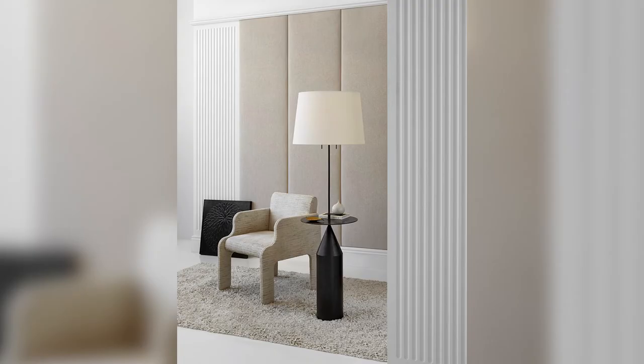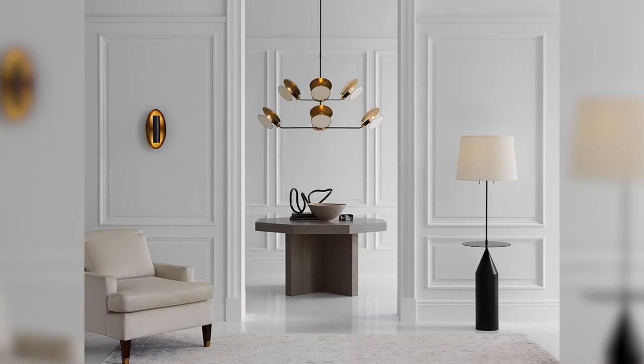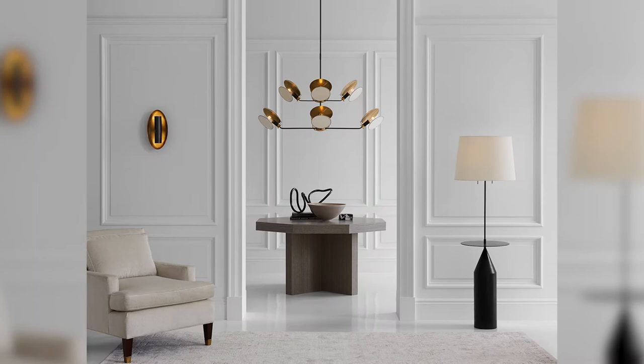The first category we're going to look at are floor lamps. This is the Zephyr floor lamp by Visual Comfort. One of the features I like about the Zephyr is that it's both stylish and convenient. It has a stylish base with the convenience of a tabletop attached. The combination of the base and the white linen shade can then soften the room.